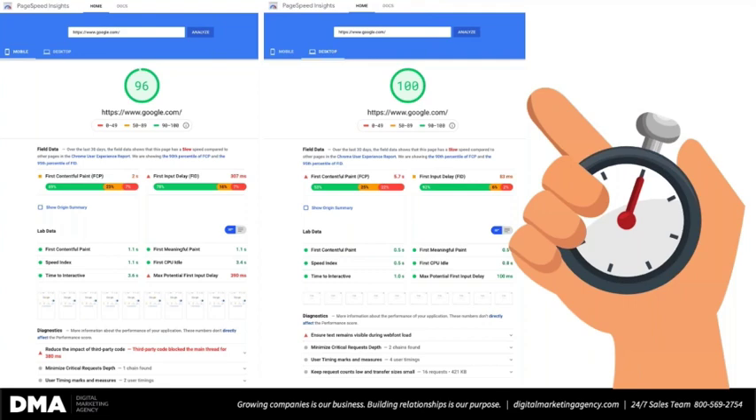You will get two scores: one for mobile, one for desktop. The bulk of traffic is coming from mobile, so you absolutely want to start with the mobile side. What you do for mobile will also translate to improving the speed of your desktop version. Just for reference, Google's own site gets a 96 for mobile — they're not perfect — and a 100 for their desktop version.